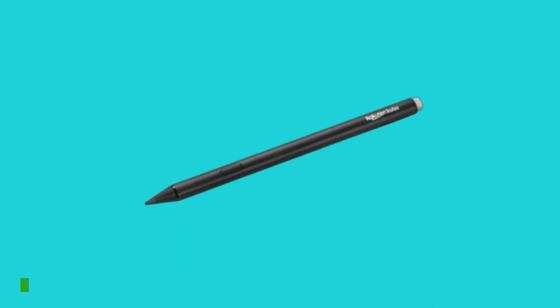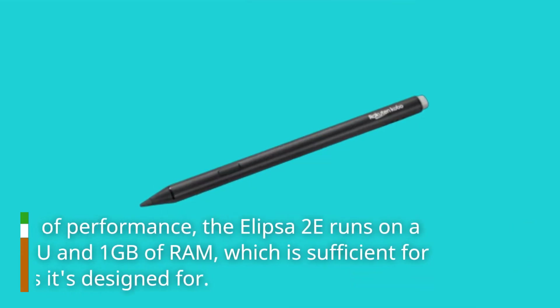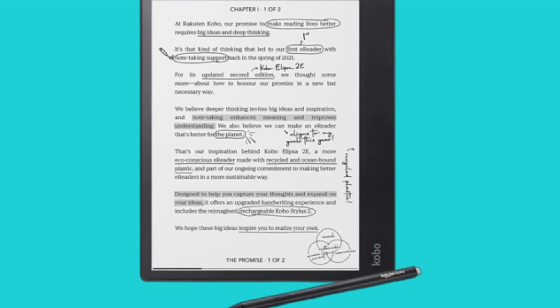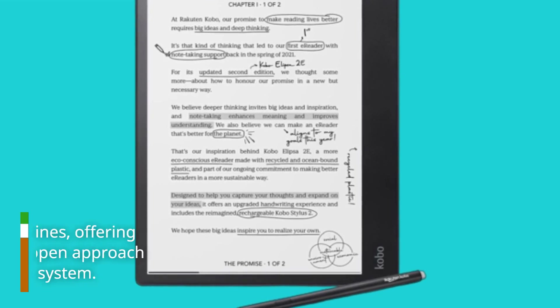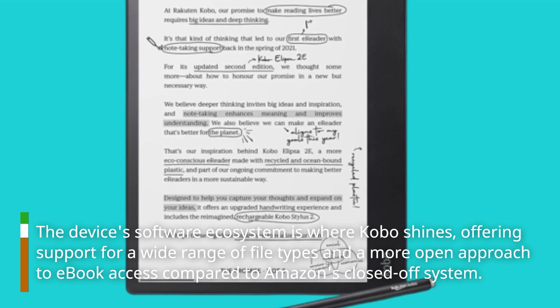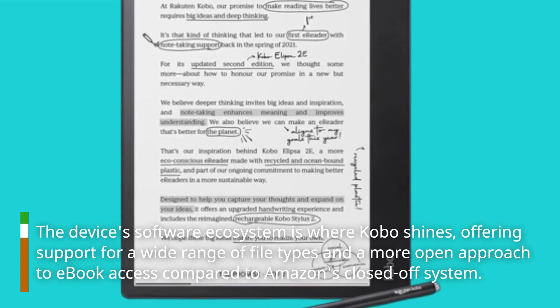In terms of performance, the Ellipser 2e runs on a 2GHz CPU and 1GB of RAM, which is sufficient for the tasks it's designed for. The device's software ecosystem is where Kobo shines, offering support for a wide range of file types and a more open approach to e-book access compared to Amazon's closed-off system.